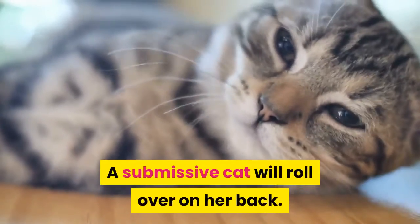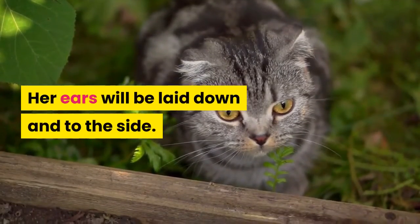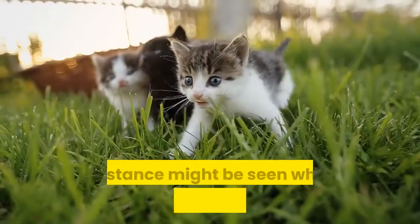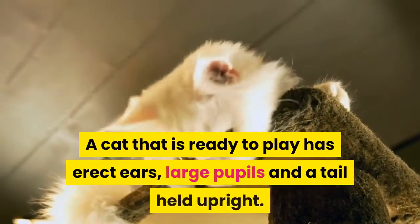A submissive cat will roll over on her back. Her ears will be laid down and to the side. Her tail may be tucked between her legs. This stance might be seen when a beloved owner is approaching the cat.